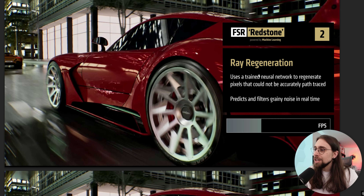As soon as we enable ray regeneration, it uses a trained neural network to regenerate pixels that could not be accurately path traced — meaning pixels that weren't working correctly with path tracing now have ray regeneration to make them work correctly. For example, in situations where we have lots of noise in the picture, meaning path tracing can't work correctly, we have ray regeneration to fix that. It predicts and filters grainy noise in real time, like ray reconstruction — nothing really new here.